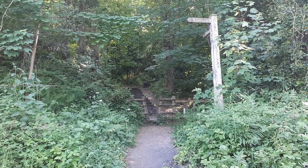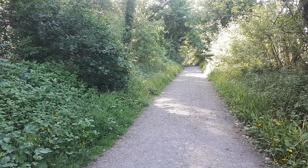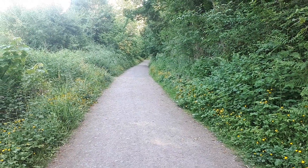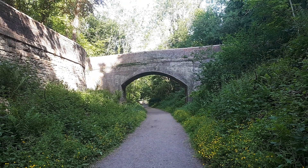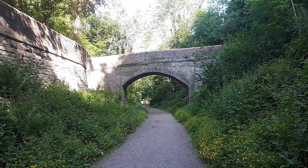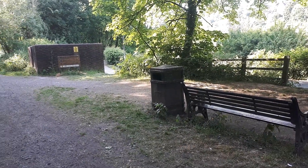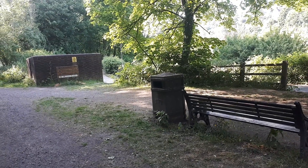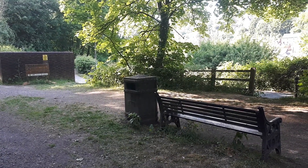Okay we're back on the Severn Valley Way, which continues on in that direction, but what we want to do is head back to Ironbridge in that direction. So here we are back at the start of today's video. I want to say thank you to everyone who's watched this video today — I do appreciate it and I'll see you all soon in the next video. Take care and see you all soon.